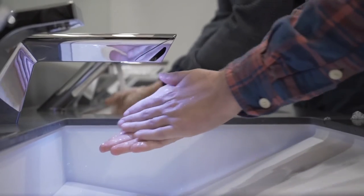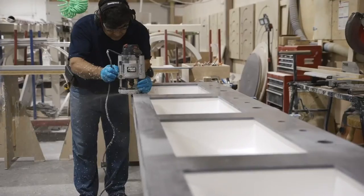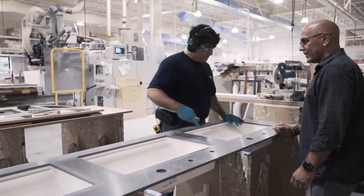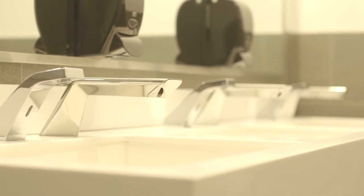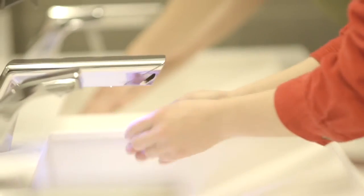Our state-of-the-art Xcelerator Sink Hand Dryer is featured on the D13 Integrated Sink System, the future of hygienic and sustainable commercial restrooms. The system creates a completely touchless restroom experience, allowing users to wash, rinse, and dry all in one place.